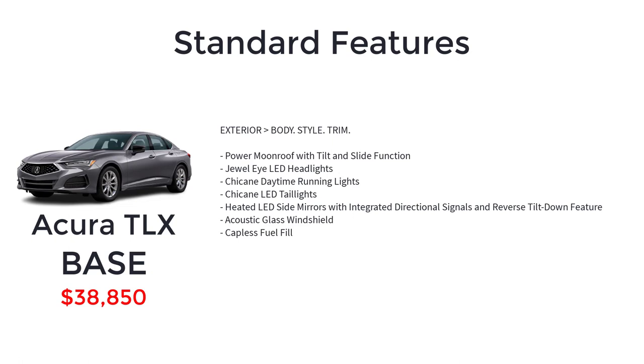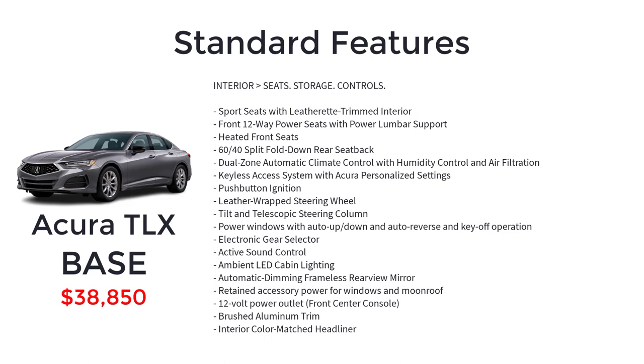Additional base features include a power moonroof with tilt and slide function, jewel-eye LED headlights, chicane daytime running lights, chicane LED taillights, heated LED side mirrors with integrated directional signals and reverse tilt-down feature, acoustic glass windshield, capless fuel fill, sports seats with leatherette trimmed interior, front 12-way power seats with power lumbar support, heated front seats, 60-40 split fold-down rear seat back, and dual-zone automatic climate control with humidity control and air filtration.